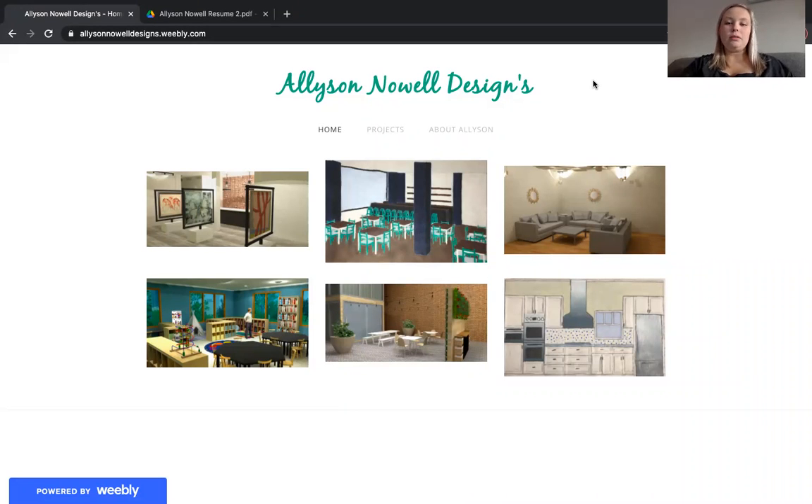Hi, my name is Allison Nowell and today I'm going to show you my Interior Design Portfolio website. You can access my portfolio at allisonnowelldesigns.weebly.com.